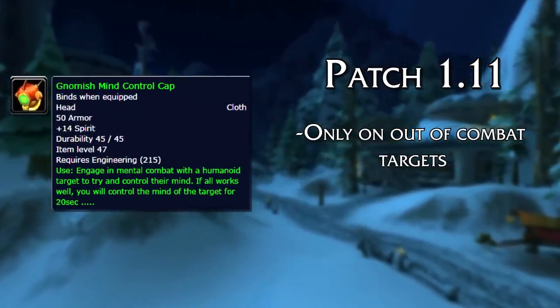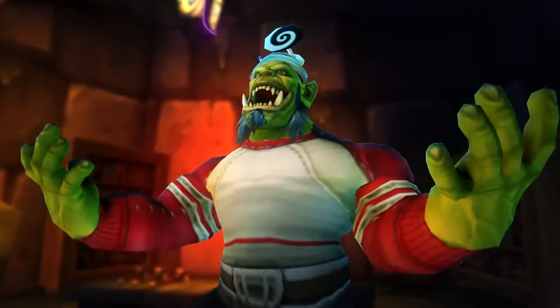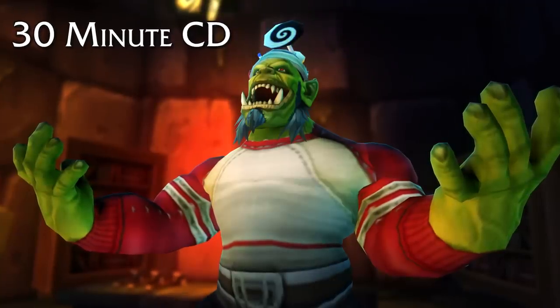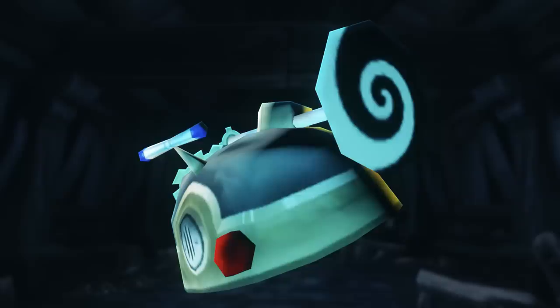You also had to be an engineer with a high engineering skill in order to use the item. But despite its name, you did not need to be a Gnomish engineer — any engineer could use this helmet. The helm had a 30-minute cooldown, so not something that could be used very often. And as probably the biggest caveat, it had a chance to fail, which was pretty common with a lot of engineering items.